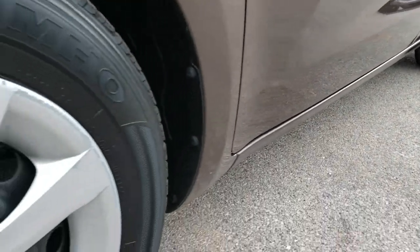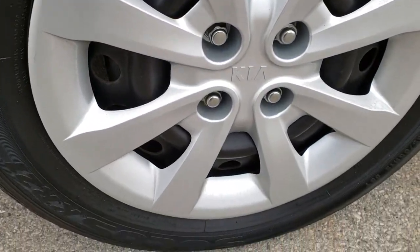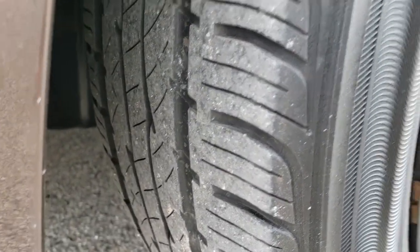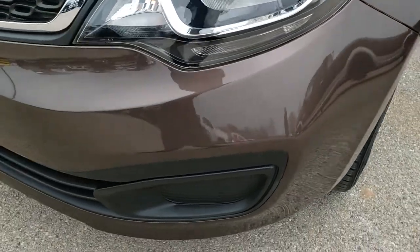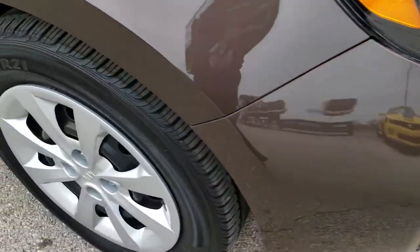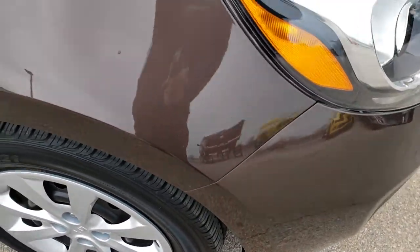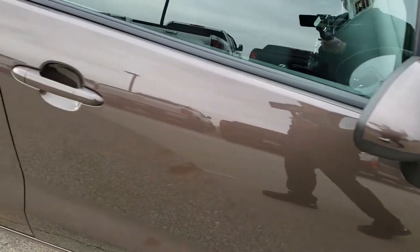Very clean down this side. Comes with Kumho Solis tires. Factory steel rims with the wheel covers, and these tires have probably about half the tread left. Front fender is in excellent condition. Front bumper, no major dents or cracks on that. Passenger side rim is in nice shape as well. As we go down this side of the car, you can see just how clean the body is, how reflective and mirror-like that paint is.